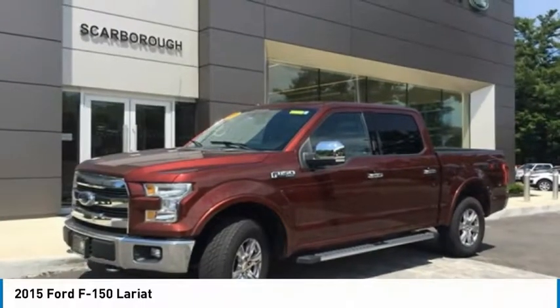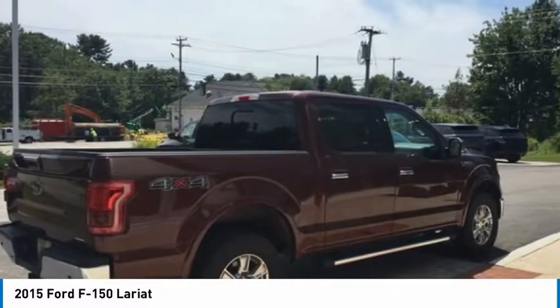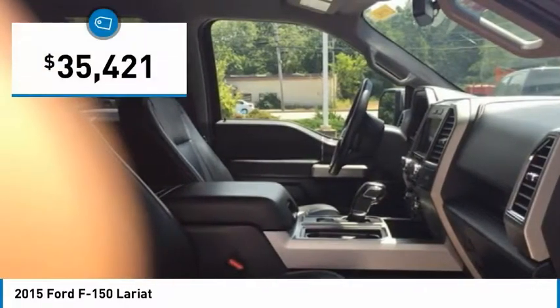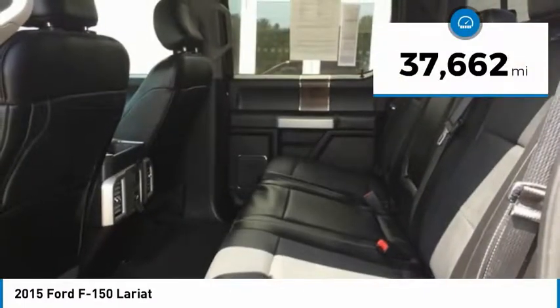Of the 2015 F-150. A Ford F-150 knows how to handle any situation. It's built to follow orders, no whining, and is priced below $40,000. This vehicle has less than 40,000 miles.